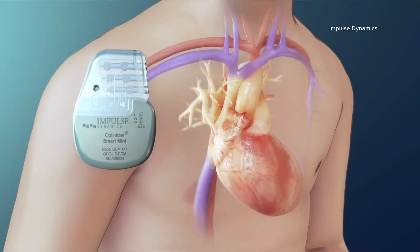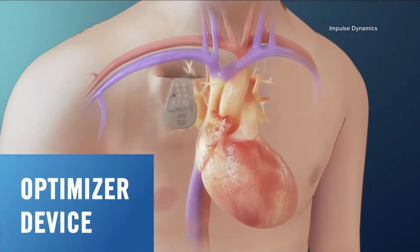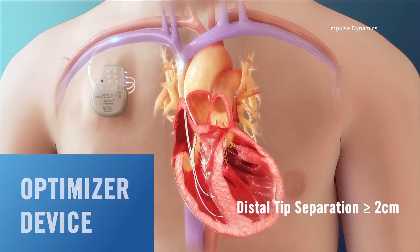Do you find that people know about this, or do they not know until they go to their cardiologist? It's relatively new in the U.S. and our area, but it's been around in Europe for about 20 years. So it is typically something that they'll hear about through their cardiologist.